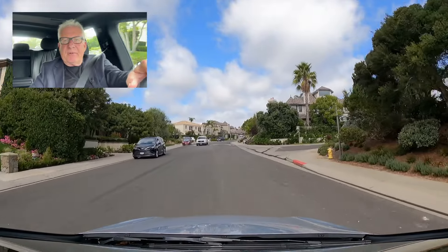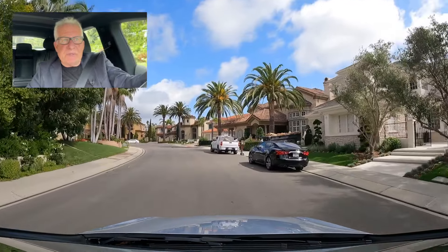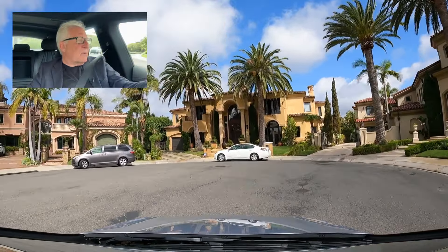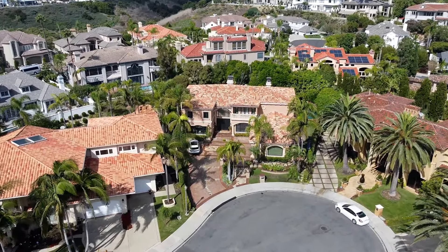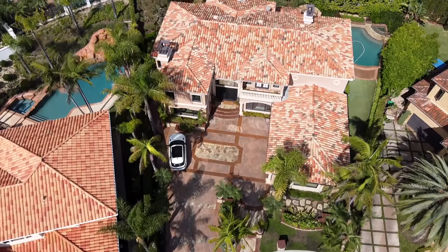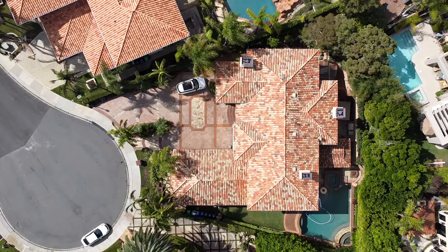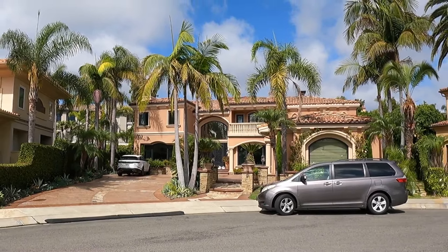I want to drive by this house and stop to tell you a little about it so you have a sense of the values in this community. This is 9 Ebony Glade. I sold that home about a year and a half ago. We listed it for $3,650,000 and it actually sold for $3,700,000. It was on the market about 10 days. The home is on an almost 12,000 square foot lot, and the home itself is 4,800 square feet — four bedrooms, four baths. That sold at $760 per foot. Today I'd estimate it would be in the low 800s, maybe $820 to $830 a foot, putting it over $4 million. Beautiful, beautiful home inside.